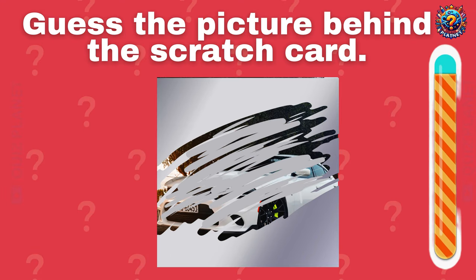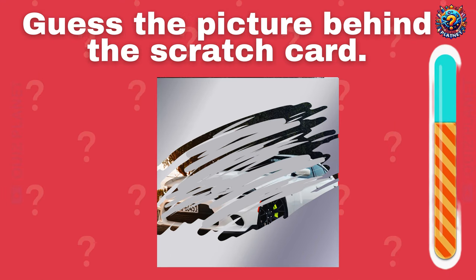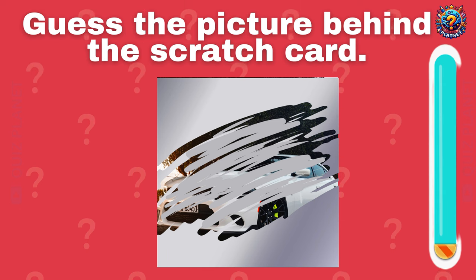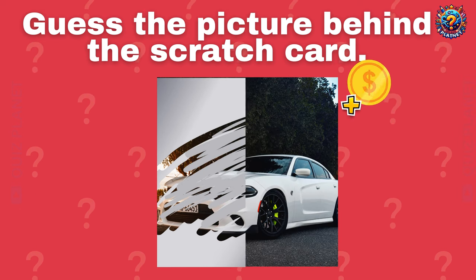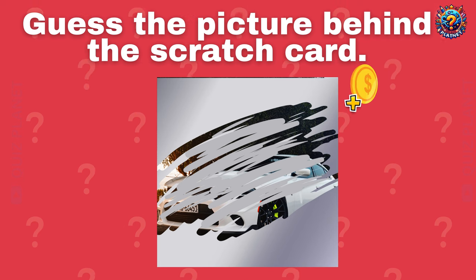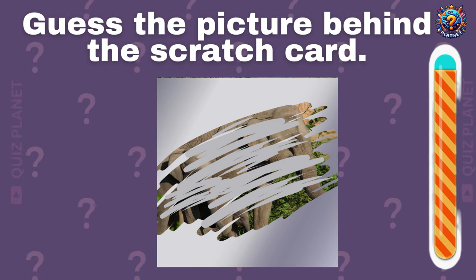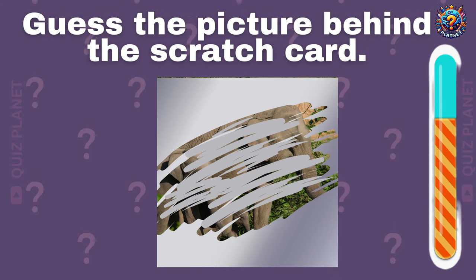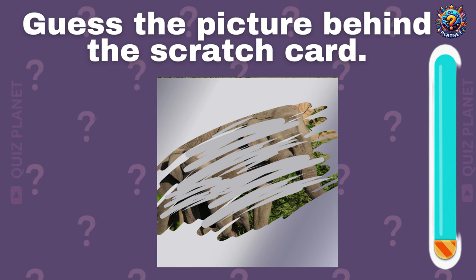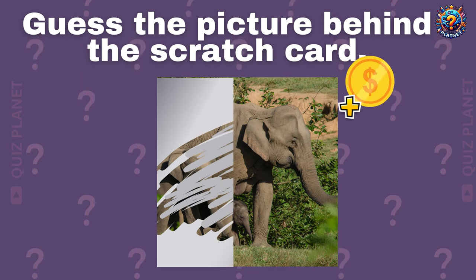I think it's hard to guess this one. A luxury white car! Guess the picture behind the scratch card. A big elephant!